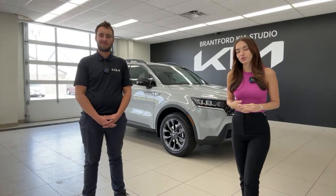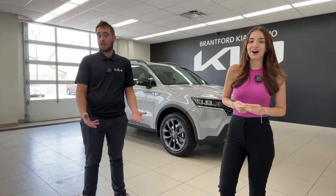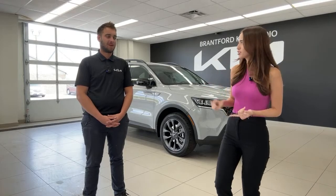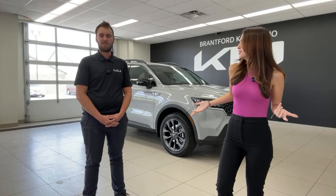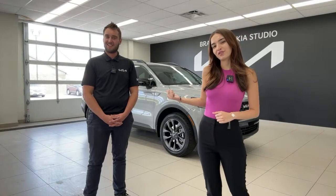Today we're going to do a full walkthrough of the interior and exterior. Connor is going to be our cameraman today. He works in service, parts, does videos, and a couple of detailing jobs. He knows a lot about these cars. Connor is also going to tell us some of his favorite things about this car as we film.